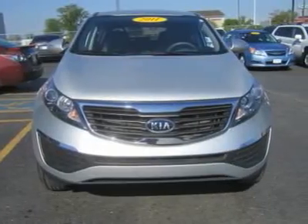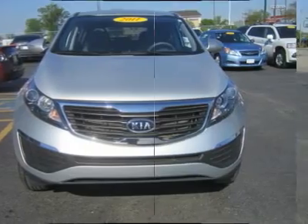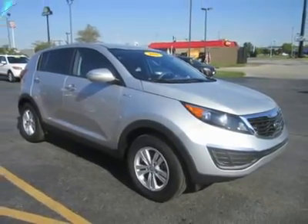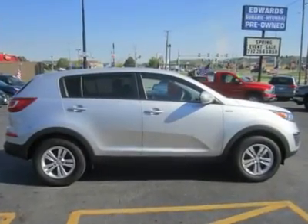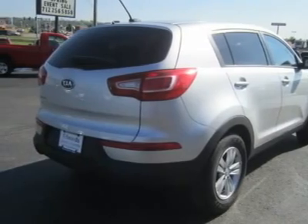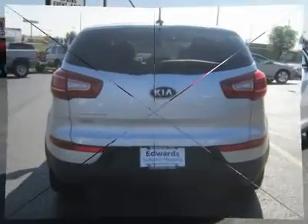With bold and aggressive styling in a smaller, more personal crossover, this machine has the versatility to keep up with all aspects of your active lifestyle. This Sportage comes with a 2.4-liter four-cylinder engine, good for 28 mpg on the open road.